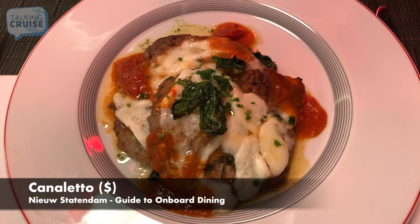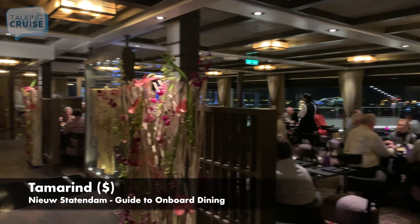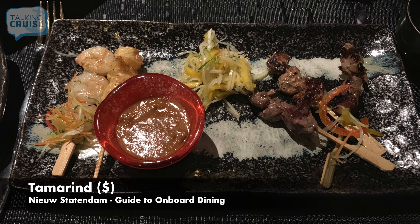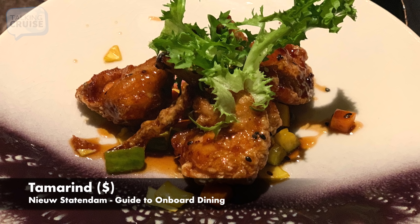For flavors from the Orient, take your taste buds to Tamarind. Offering indoor and outdoor seating, this specialty restaurant features a menu that celebrates the elements of water, wood, fire, and earth. Uncover specialties like the Satay Sampler, Shanghai Ribs, Wok Seared Lobster and Shrimp, and more. Pricing for Tamarind is currently $25 per person.